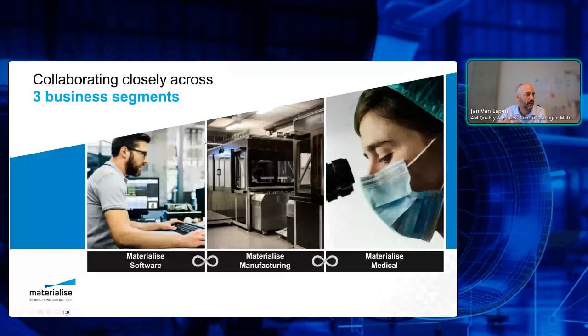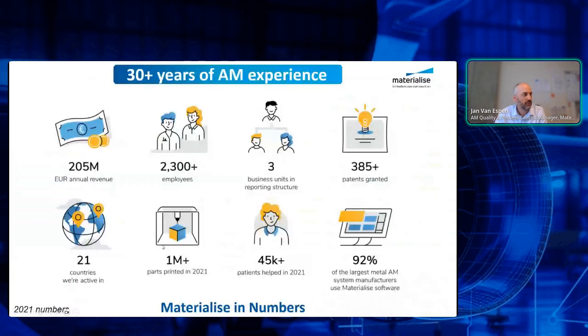Just Materialize — you know Materialize — we are a reference in the market of 3D printing. We have three business units: the software business unit, the manufacturing business unit which is more focused on industrial manufacturing including aerospace, and then we also have the medical business unit. I'm part of the software business unit. I've been working also in the medical business unit before.